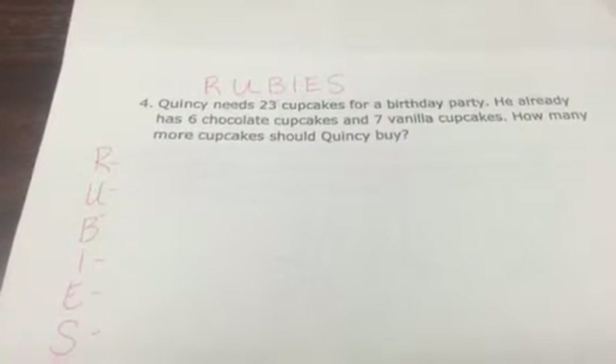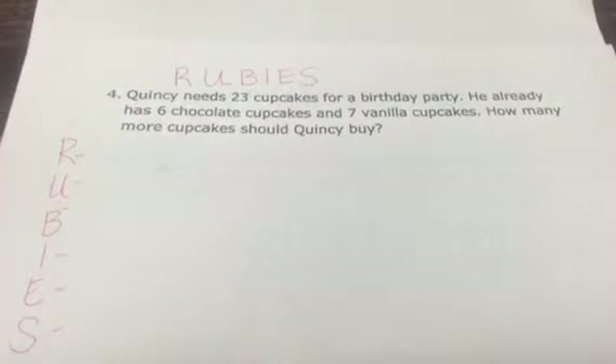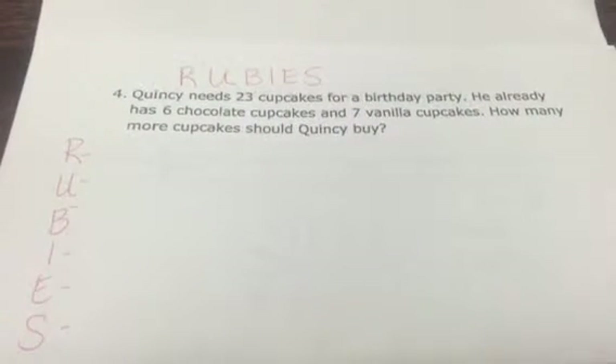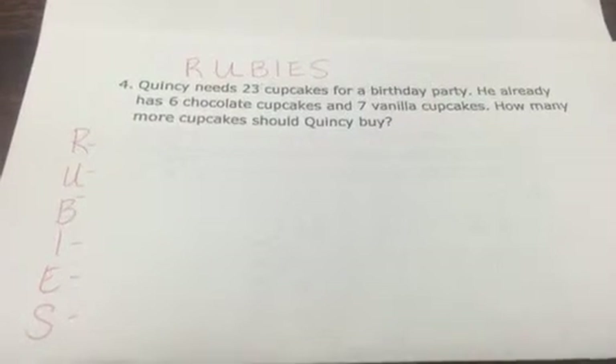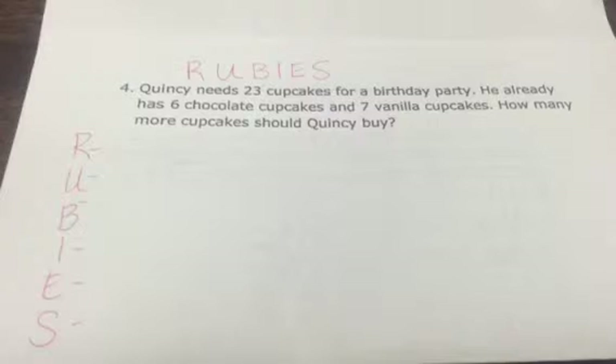The R stands for them to read the problem at least twice. We talk about how you may miss things the first time, the second time, and sometimes even the third time, but we ask them to read the problem at least twice.